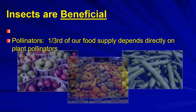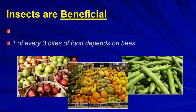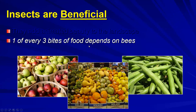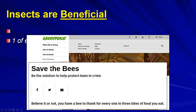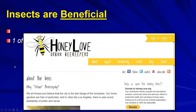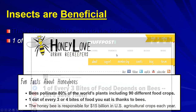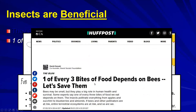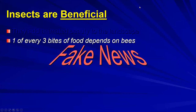Insects are beneficial, and one-third of our food supply depends directly on plant pollinators - but we need to examine this more closely. You've probably heard 'one of every three bites of food depends on bees.' The Huffington Post ran: 'one of every three depends on bees, let's save them.' Well yes, we should save them, but this whole 'one of three bites depends on bees' is fake news.